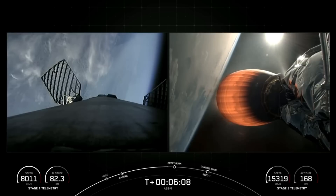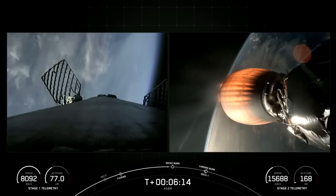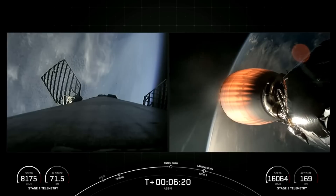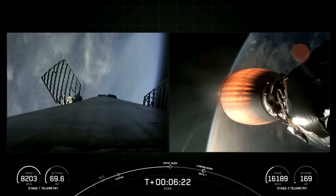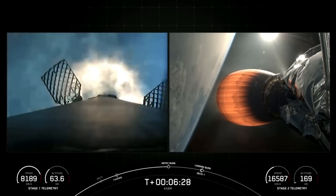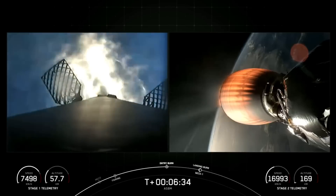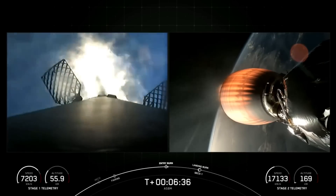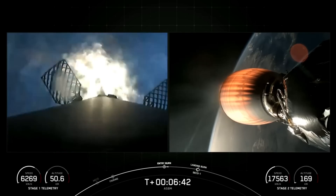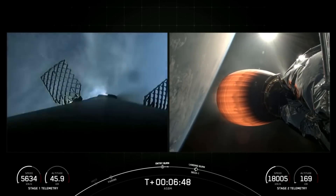The MVAC engine, by contrast, has a much wider nozzle which you can see on the right-hand side of your screen right now and is optimized to 220,500 pounds of thrust in the vacuum of space. One of the next major milestones we're tracking here is entry burn startup. There's confirmation that we have entry burn startup on board our first stage on the left-hand side of your screen.